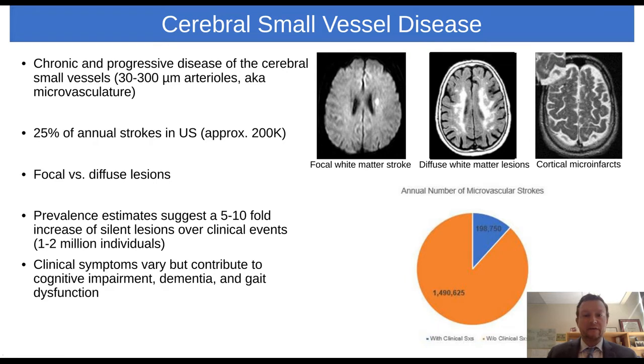Cerebral Small Vessel Disease is a frustrating entity as a clinician. It is a chronic and progressive disease of the brain's small vasculature, usually the micron-sized arterioles and capillaries that make up the majority of the blood supply in the brain. Occlusion of these small blood vessels accounts for about a quarter of all strokes in the United States annually. The damage to the brain from these small blood vessels can occur in several different patterns. The first is an acute subcortical ischemic event, also known as a stroke, which accounts for about a quarter of all strokes in the US annually.